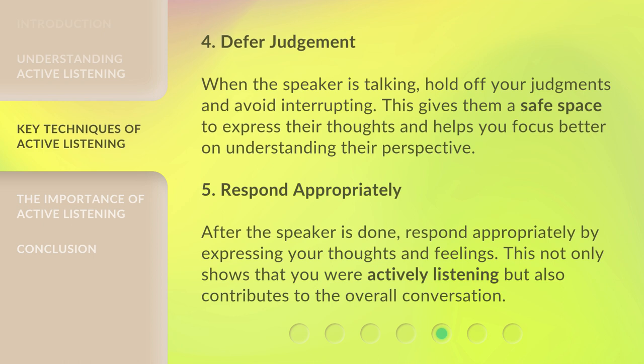5. Respond appropriately. After the speaker is done, respond appropriately by expressing your thoughts and feelings. This not only shows that you are actively listening but also contributes to the overall conversation.